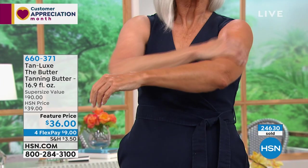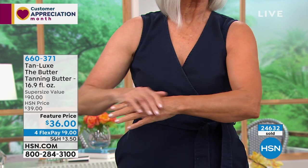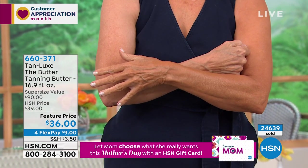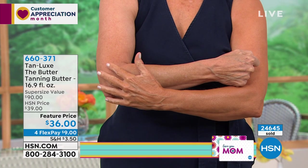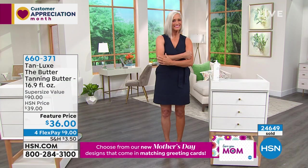It gives everybody the most customized tan. Use it the first day, it gives you beautiful bronze. The second day, it beefs it up a little more. Then maybe use it every other day to maintain the tan. This is a month or two months' supply — probably even three months — if you use it every day. There's nothing like Tan Lux on the market.